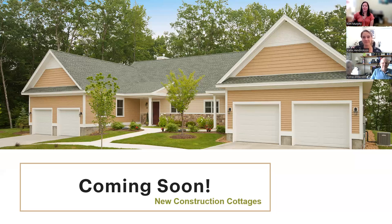We're hoping to launch the priority program for the cottages in August. Very exciting.